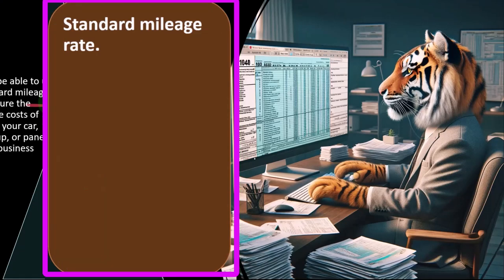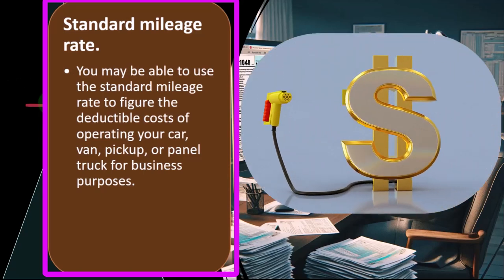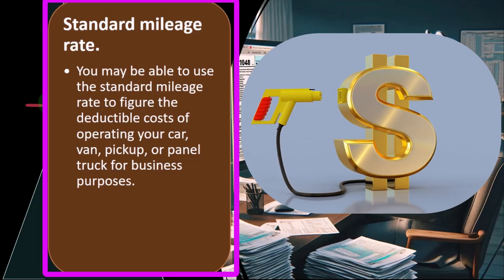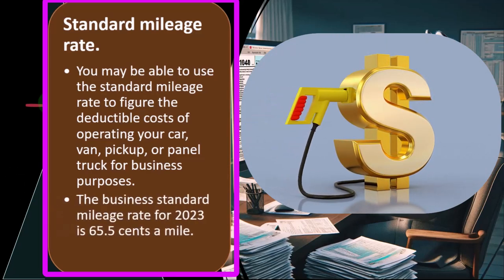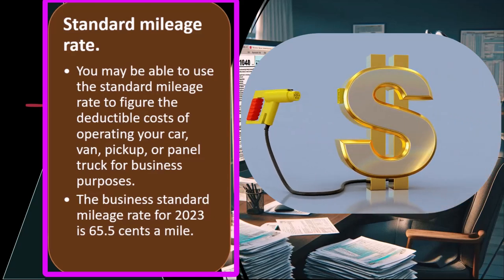What is the standard mileage rate? You may be able to use the standard mileage rate to figure the deductible costs of operating your car, van, pickup, or panel truck for business purposes. The business standard mileage rate for 2023 is 65.5 cents per mile.